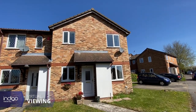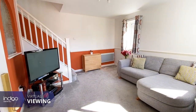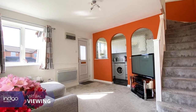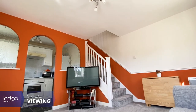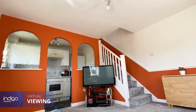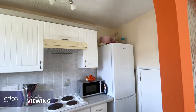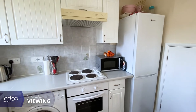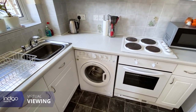Indigo Residential is proud to announce this one-bedroom cluster home. The accommodation comprises a double glazed front door leading straight into the lounge. The lounge has a double glazed window with stairs to the first floor, an archway to the kitchen, and carpeted flooring.